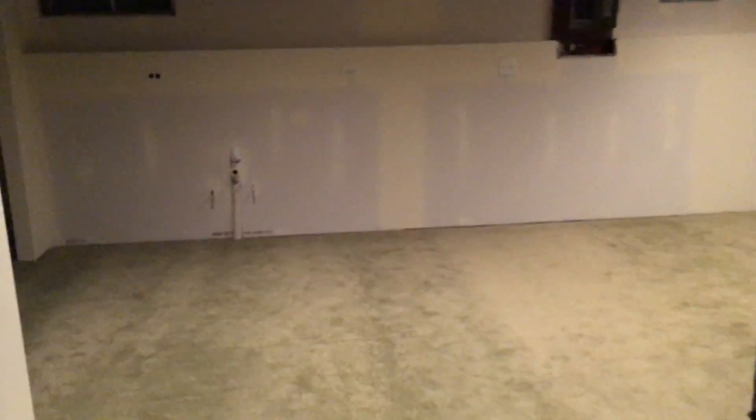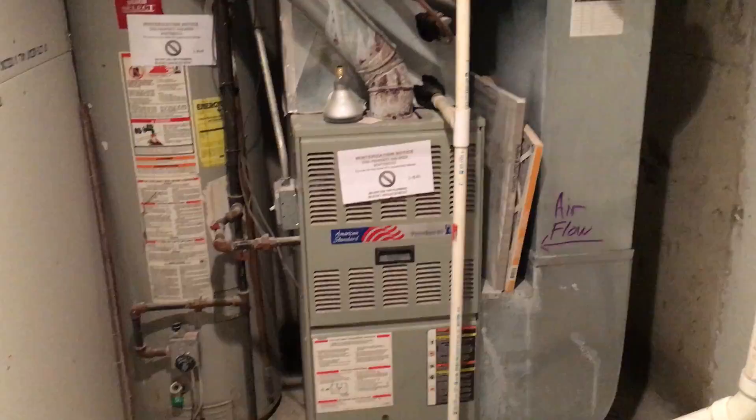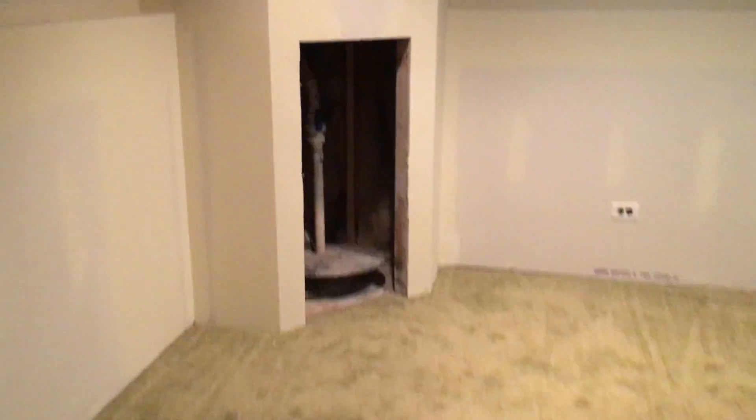Coming downstairs, the area is finished. You do have carpet and newer drywall. Utility room over here, sump pump, as well as another full bathroom. Down here you do have tile and a stand-up shower.